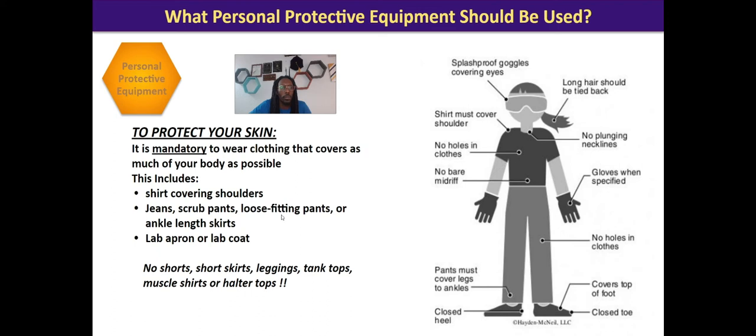You don't necessarily need long sleeves, as long as it's covering most of your arms — though you do have a higher risk of exposure without them. That's why we have lab coats, so make sure to get a lab coat as well. For pants, you need jeans or scrub pants — some people buy scrub pants just to put on when they come to lab. Shorts, short skirts, tank tops, muscle shirts, and halter tops are not going to work because they expose your skin.